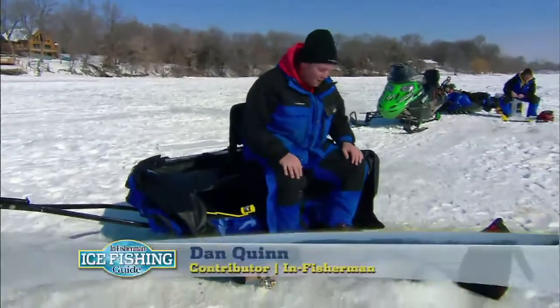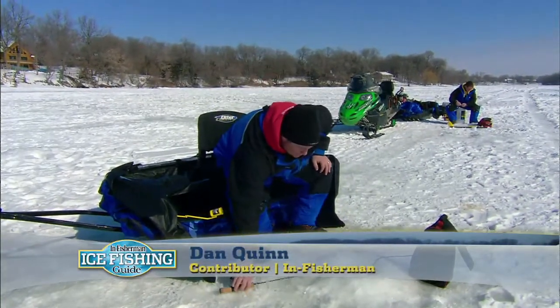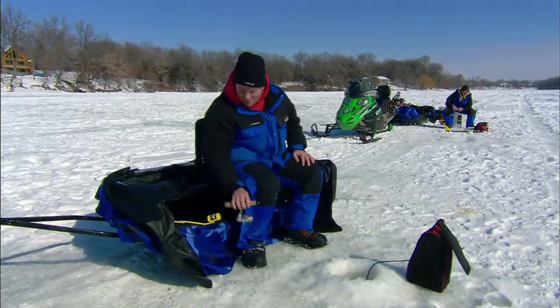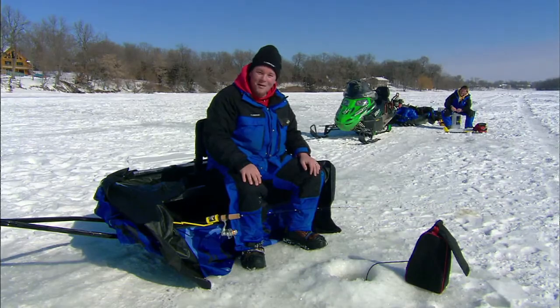All right. Well, we drilled all our holes, put in a little work, found the fish — seemed to be right on top of them. So we pulled the houses up and now we're gonna fish in comfort and hopefully they're still biting.